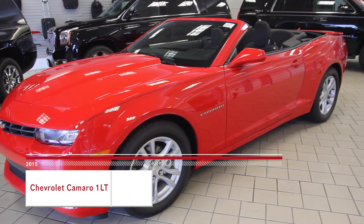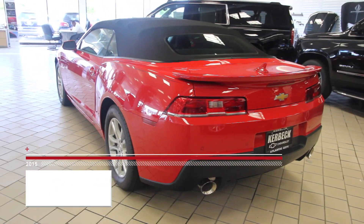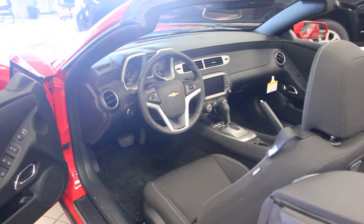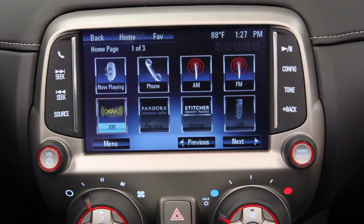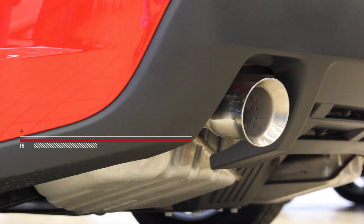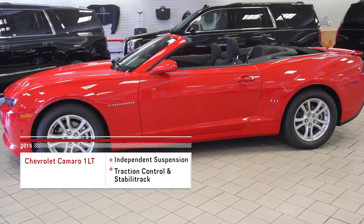Standard features include its iconic design, sculpted decklid and horizontal lamps, Bluetooth, OnStar, Sirius XM radio, and steering wheel mounted controls, independent sport suspension, Stabilitrack stability control, and a six-speed manual transmission.